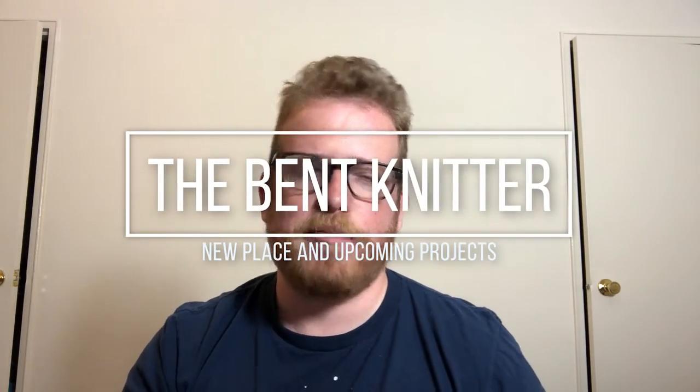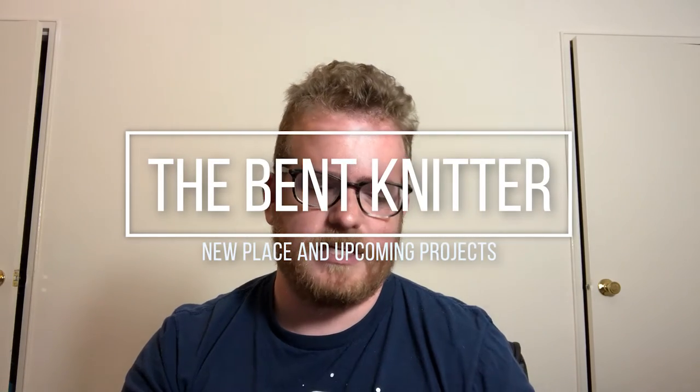Hi everyone, welcome back — it's The Vet Knitter. My apologies for not posting a video last week. I got pretty busy with moving and visiting people and running around. I literally just moved in a couple days ago so I am still unpacking — hence no wall of yarn behind me. I will get it up soon, have no worries.